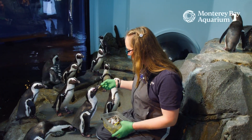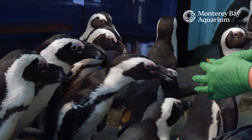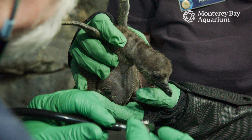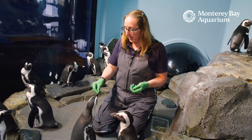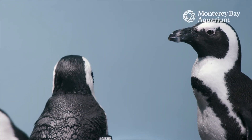Oh my goodness, who's hungry? So here's the Monterey Bay Aquarium. All of our penguins came from other zoos and aquariums, or they hatched right here. Our African penguins are animal ambassadors. They help educate our visitors on their species and issues they're facing in the wild.